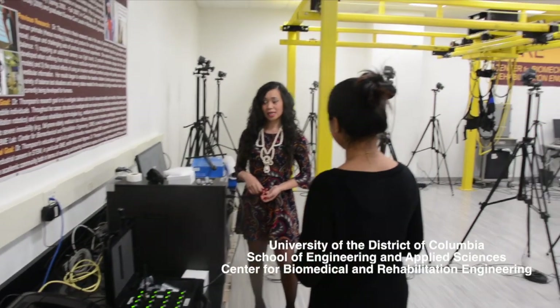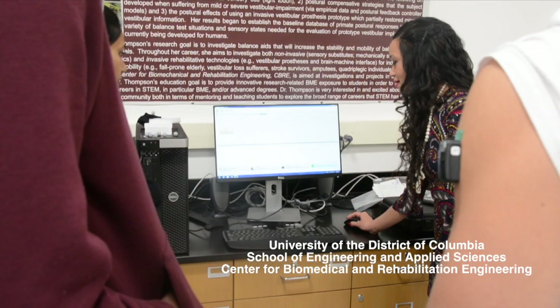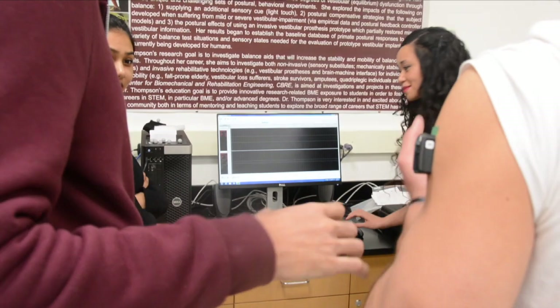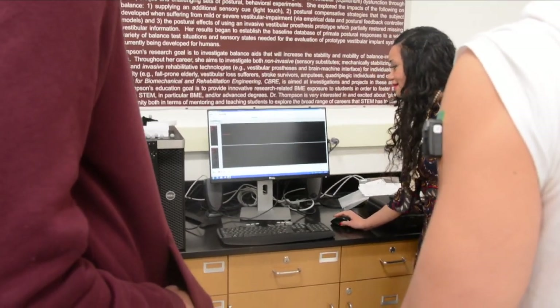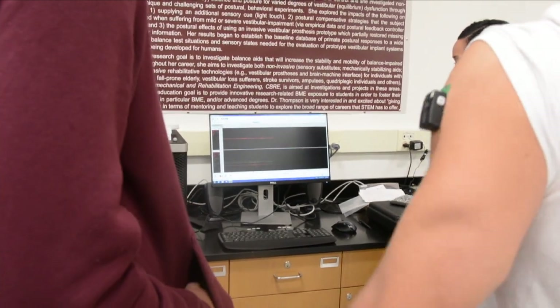She's a PhD graduate of the Harvard-MIT program in Health Sciences and Technology, a unique program from MIT. Dr. Thompson also holds an MS in Aero-Astro Engineering from Stanford University and a BS in Mechanical Engineering from the University of Massachusetts Lowell.